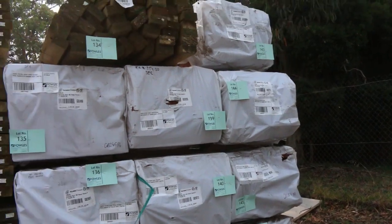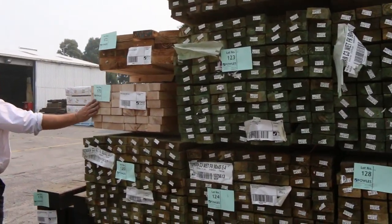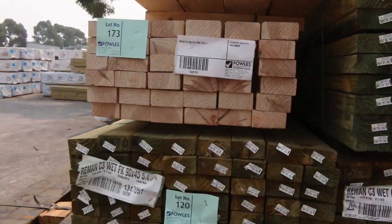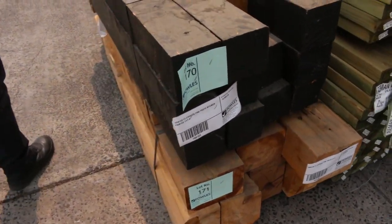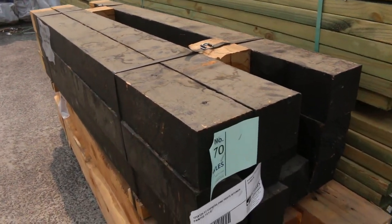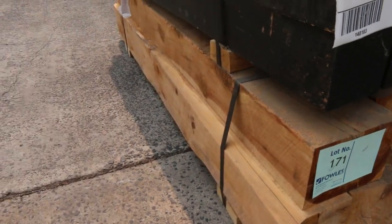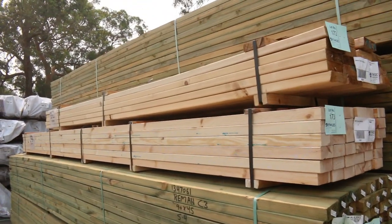Over this side we've got a ton of treated pine, 90 by 45, again in 5.4 metre lengths, with a few odd packs. We've also got a little bit of 90 by 45 Baltic pine and some 140 by 45, all structural F5. There's some cypress posting this week — bitumen coated — in the 125 by 125s and also some 200 by 150s in short lengths, good for bollards. They'll be priced to clear as well.